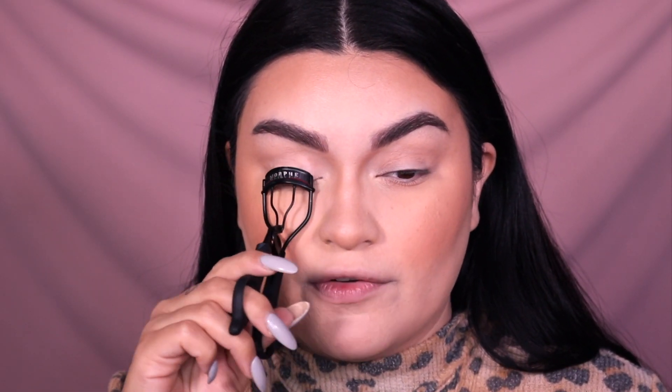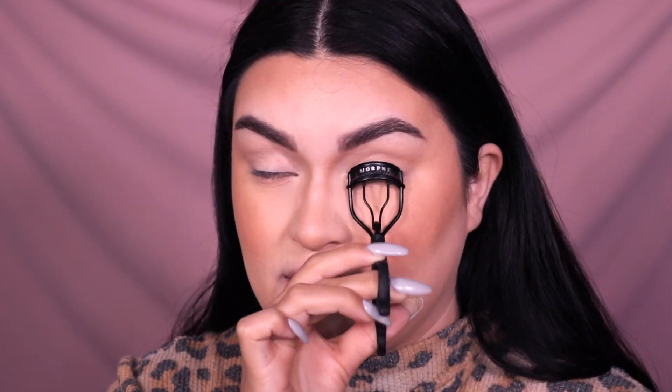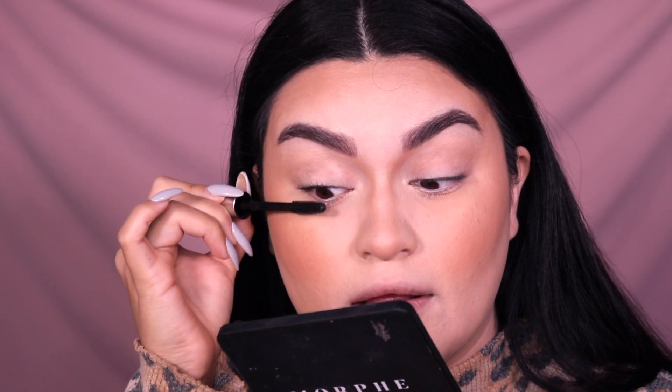I'm going to curl my lashes first with my Morphe lash curler — it really curls them well. Even though mascaras claim you don't need a curler, I really don't trust that because my lashes are super short. I've tried volumizing mascaras and they still don't make a difference without a curler. Going in now — I always apply from the root and pull up, and I'll be doing two coats. I'm also doing a wear test throughout the day.